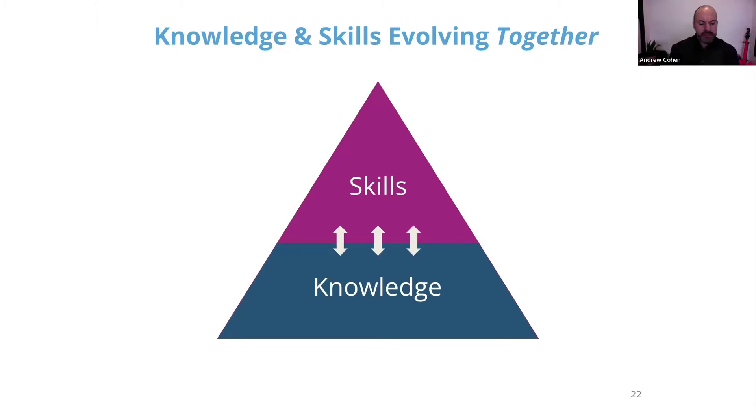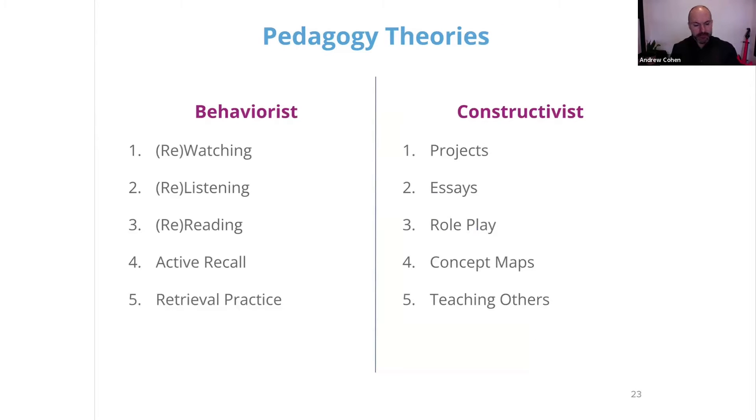To understand some of the ways to do this before we get further into curriculum design, I want to break the science of learning down into one more type of dichotomy. This is along two main schools of pedagogy theory. The first is behaviorist and the second is constructivist — these two are great prototypes because they're in a lot of cases opposed to each other.